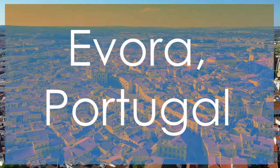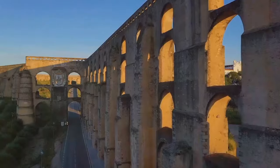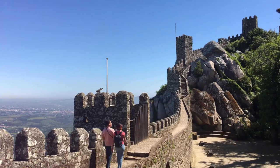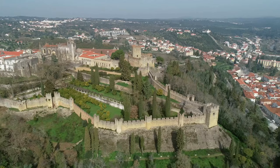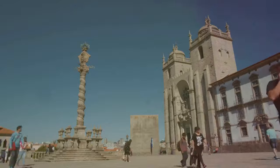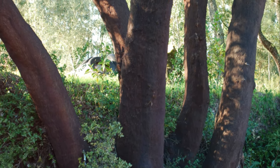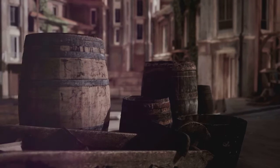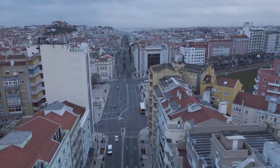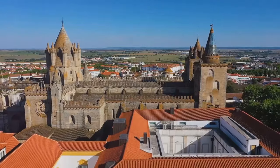Step into the enchanting world of Evora, Portugal, a UNESCO site brimming with historic charm, from Roman ruins to medieval architecture and the renowned cork production industry. Explore the ancient wonders of Evora, including the iconic Roman temple and other historic landmarks that whisper tales of bygone eras. Delve into the significance of cork production in Evora's economy and culture, a tradition deeply rooted in the town's heritage. Wander through the well-preserved medieval streets lined with whitewashed buildings, each corner exuding a timeless allure.